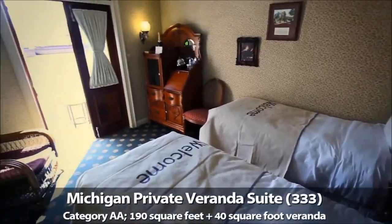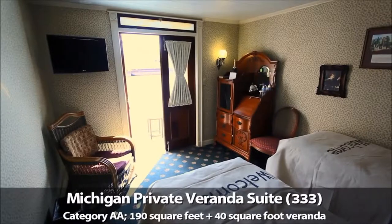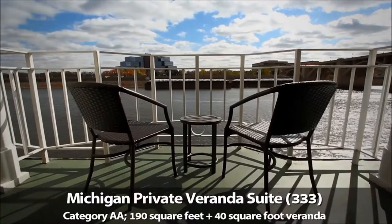On Deck 3 are successive staterooms featuring private verandas. These double-A category staterooms offer passengers their own private perch so that they can admire the river just off their bedrooms.